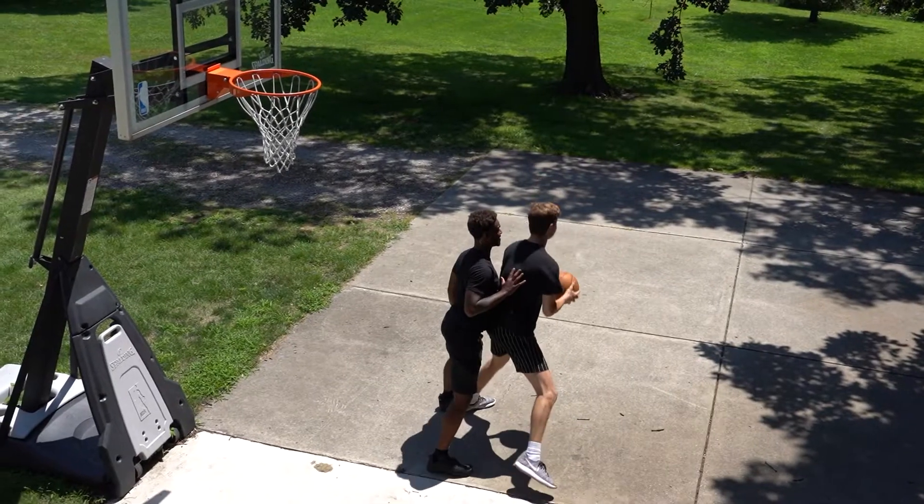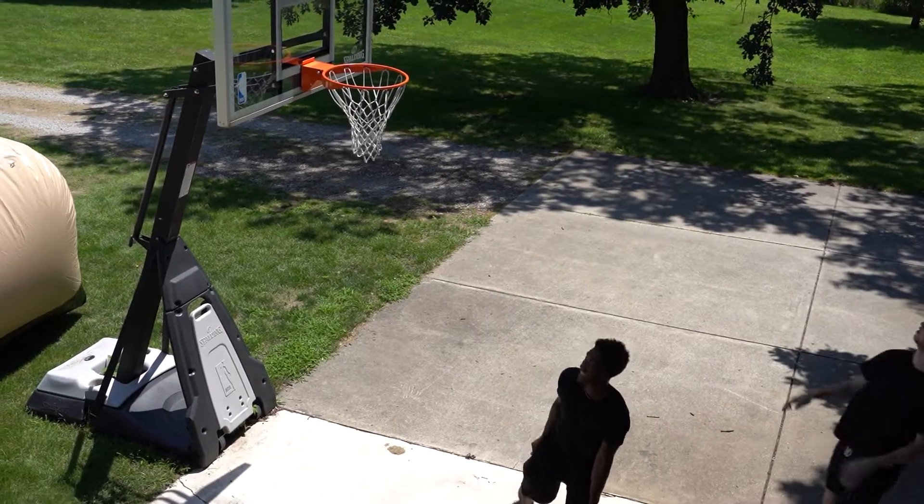Don't worry about mother nature either. Storms, snow, hail, rain — we can handle it all.